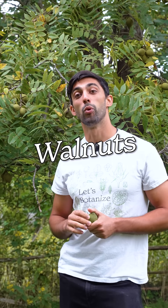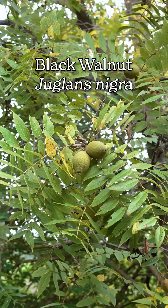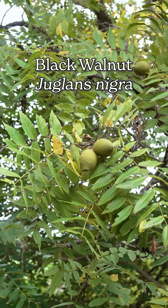You've probably eaten something very similar to this. Today we're talking about walnuts. Let's botanize. This is black walnut, Juglans nigra, and it's related to the commercial walnut, Juglans regia, but this species is native to North America.